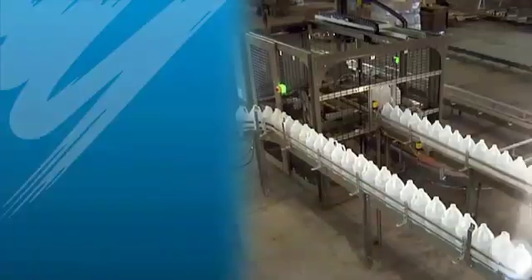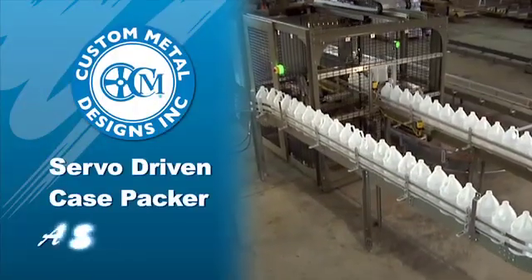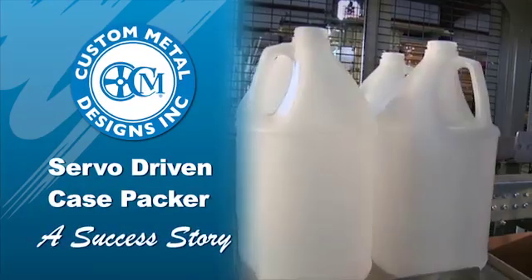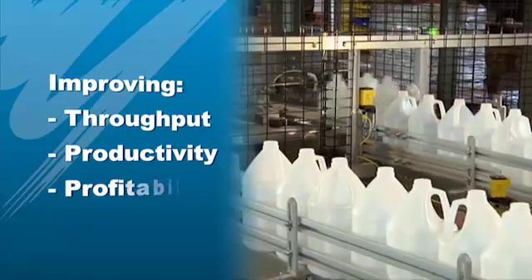We feel that Yaskawa has the presence around the world and the ability to serve our needs 24 hours a day, 7 days a week, which is what our customers expect and demand from us. The servo-driven case packer is a success story for Custom Metal Designs — successfully at work for a CMD client, improving throughput, productivity, and profitability.